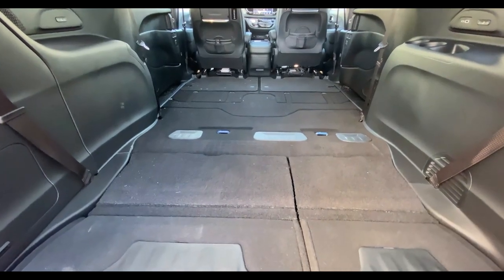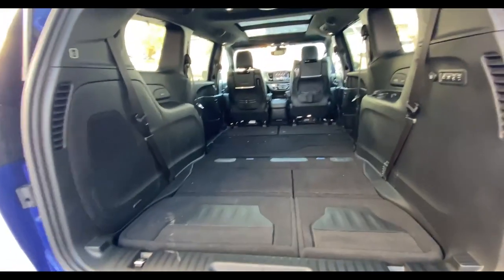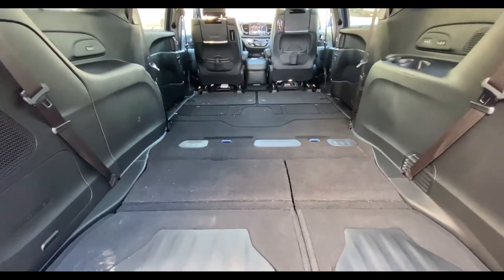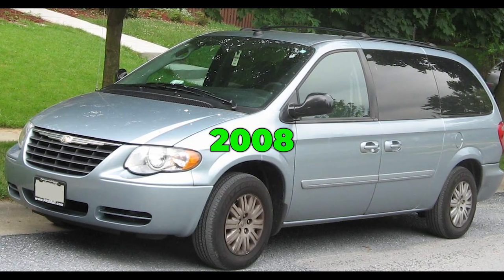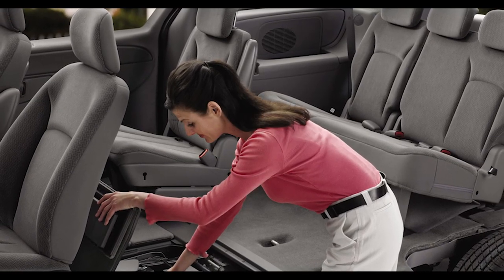Another bonus of stow and go seating is that when the passenger seats are left upright, the floor storage bins can be used as convenient places to store cargo away and out of sight. Stow and go seating made its debut in the 2005 Chrysler Town and Country, and by 2008, the storage system had been modified to be even quicker and easier to use.